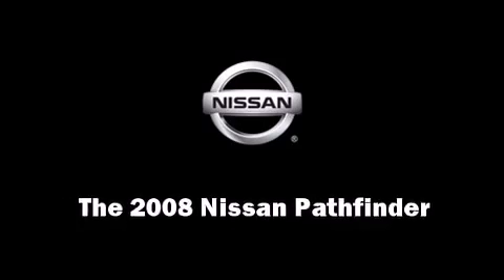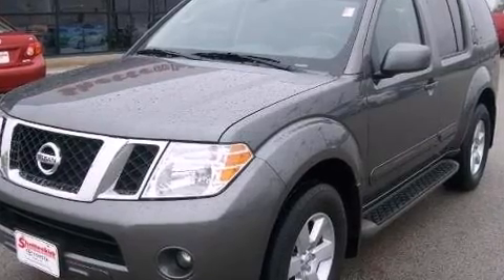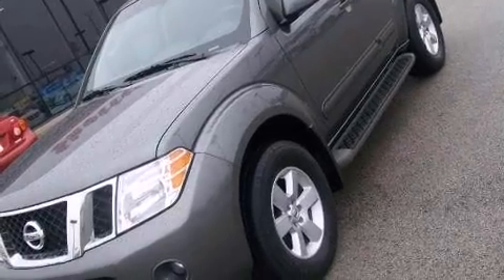Climb inside the 2008 Nissan Pathfinder. Under the hood, you'll find a six-cylinder engine with more than 250 horsepower, providing a smooth and predictable driving experience.